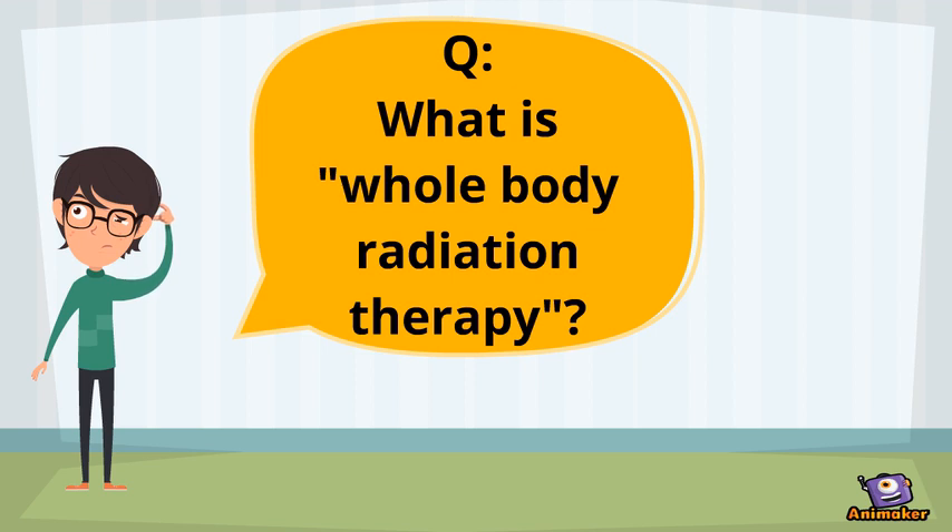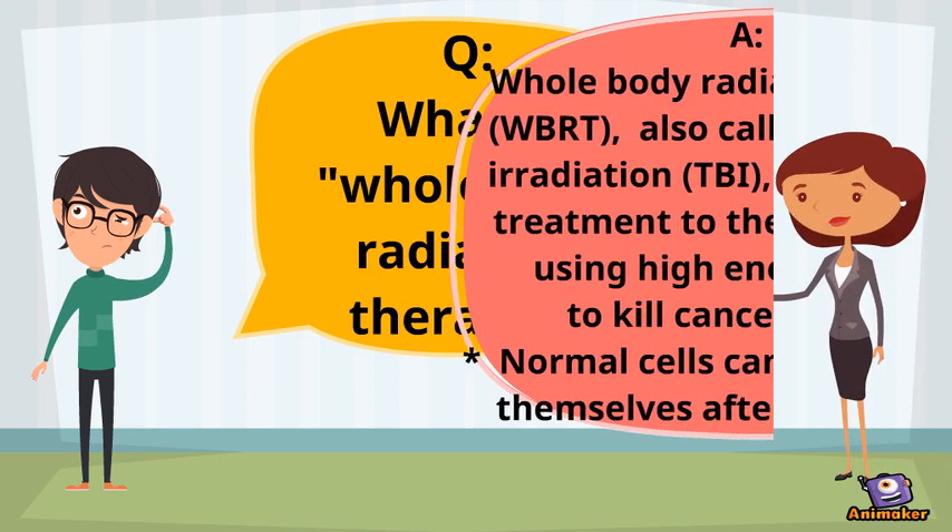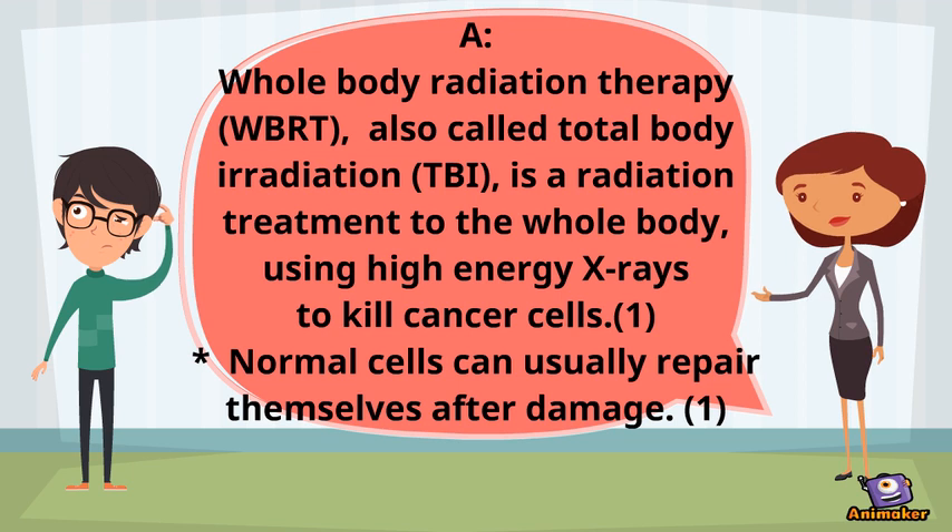Whole body radiation therapy can also be called total body irradiation. It is a radiation treatment to the whole body using high energy x-rays to kill cancer cells.